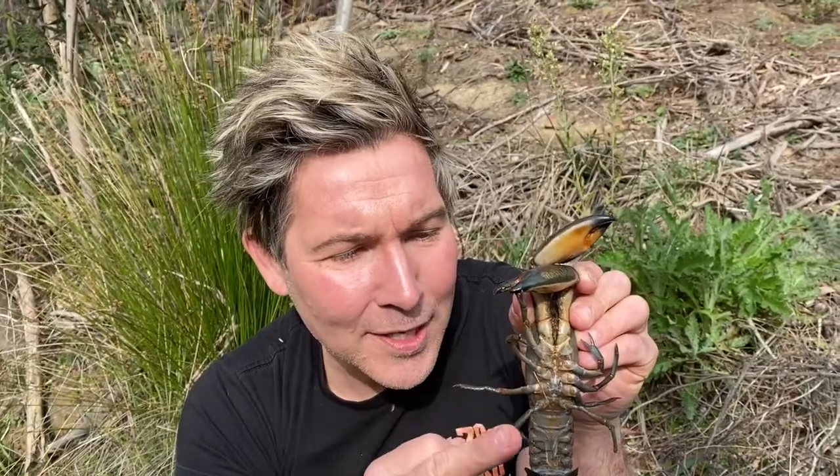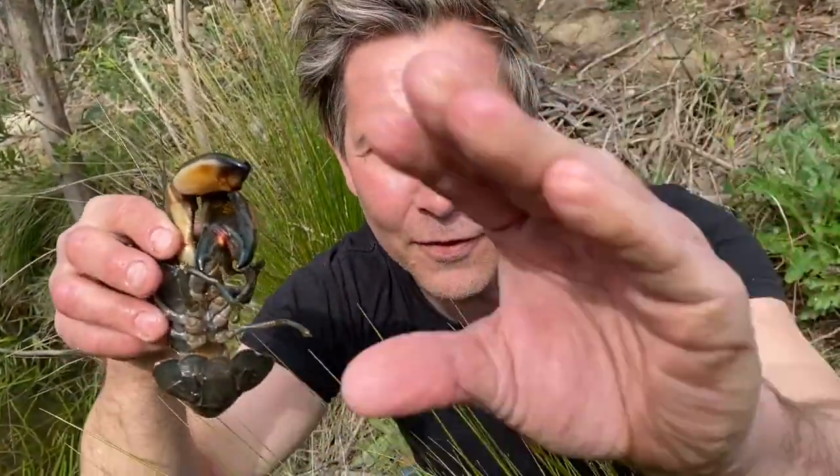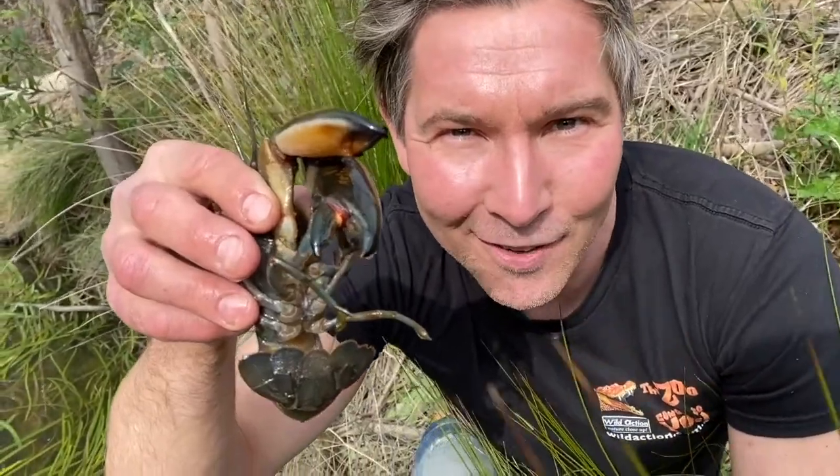Yabbies belong to the class Crustacea. They have ten legs — five pairs of walking feet: one, two, three, four, five, six, seven, eight, nine, ten. Their claws are classed as feet. The front claws are adapted for grabbing onto their food and deterring predators from eating them.